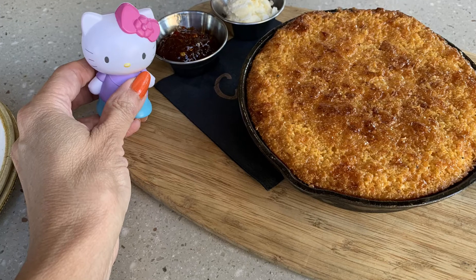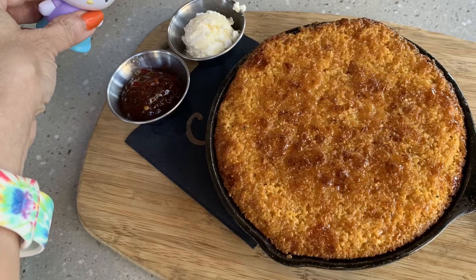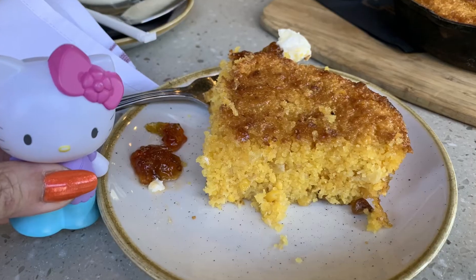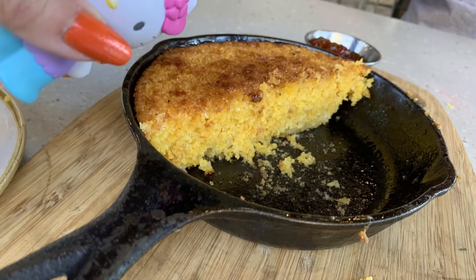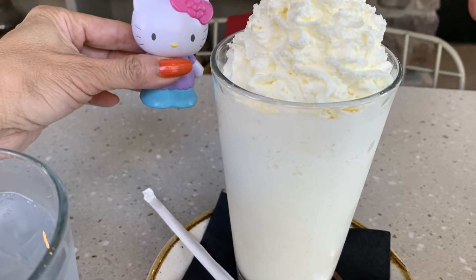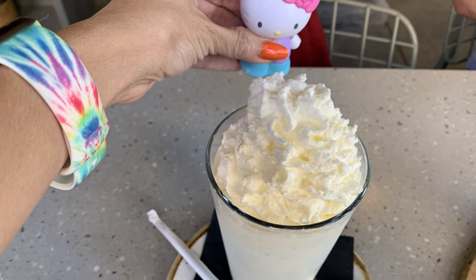For my ribs and chicken, I had the baby back ribs. And that's the cornbread right there — it is really good with the jalapeño jelly. I also ordered the southern fried chicken, and compared to the two, I love the southern fried chicken. Oh, it was so delicious.